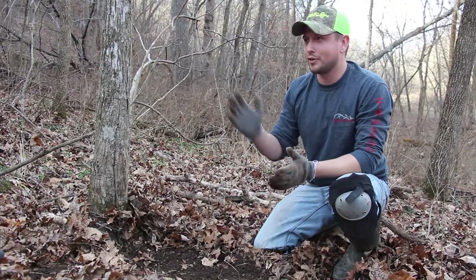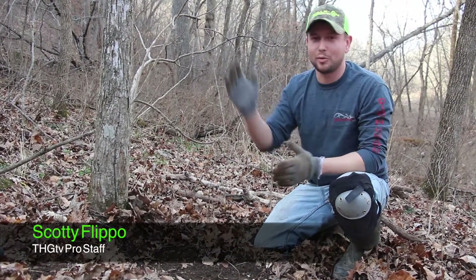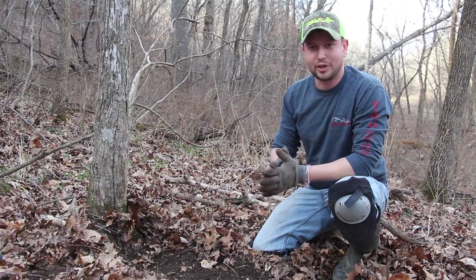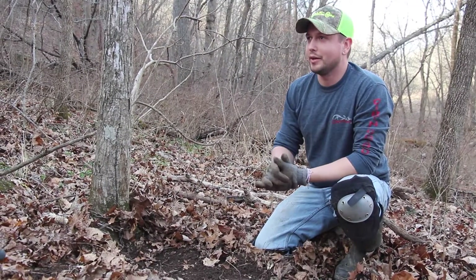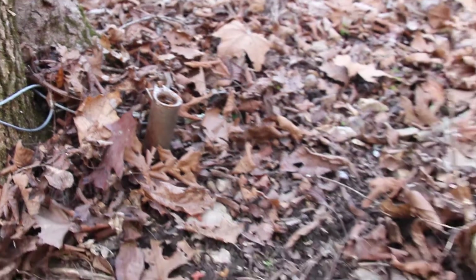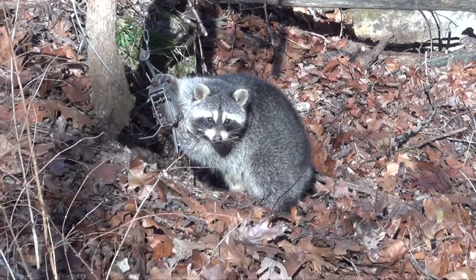We're here on the hunting grounds at a natural pinch point — we've got bluffs and creek bottom down here. Every animal on this property travels through this area. We're focusing on predators this time, hopefully a coyote, fox, or even a bobcat. We've got a lot of dog-proof sets throughout the property and we're trying to take out as many as we can before season ends.